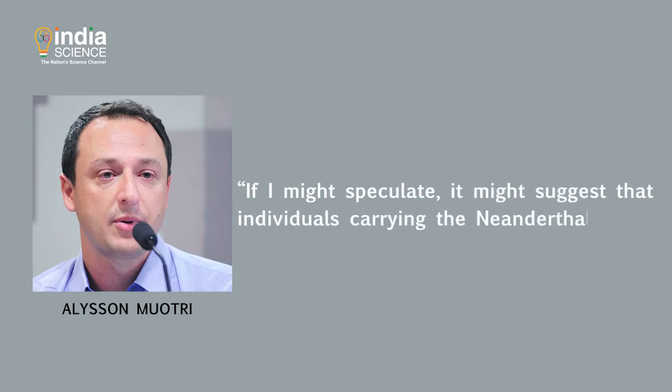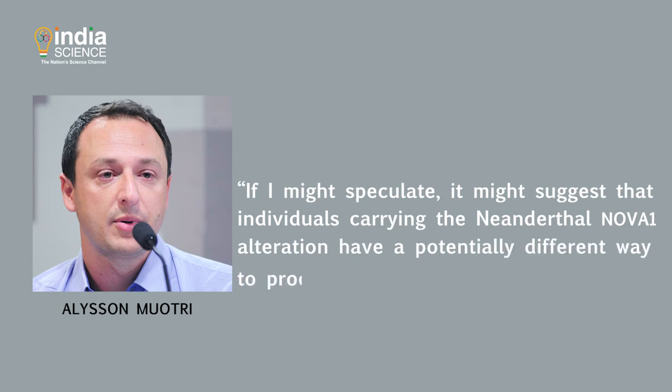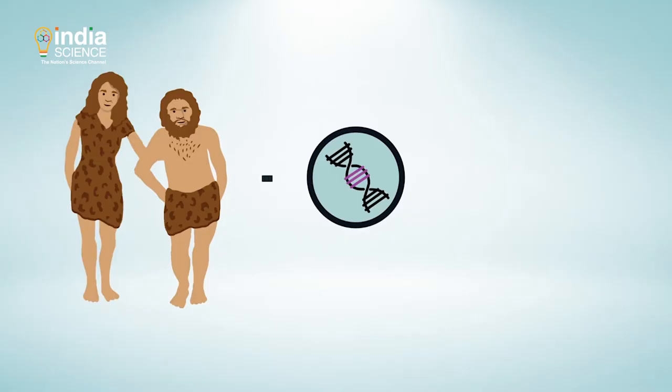Speaking about these findings, lead researcher Alison Muttori told New Scientist that modern humans might have reaped benefits out of the latest version of the gene. He added, 'If I might speculate, it might suggest that individuals carrying the Neanderthal NOVA1 alteration have a potentially different way to process information.'